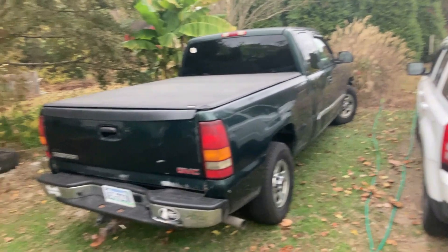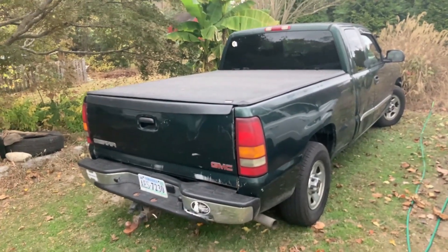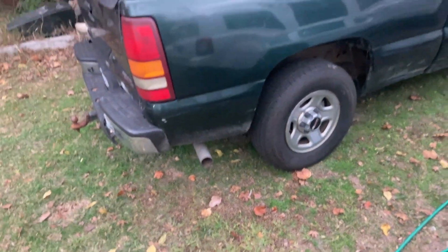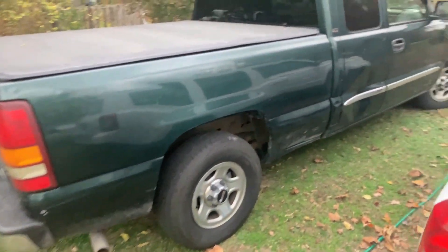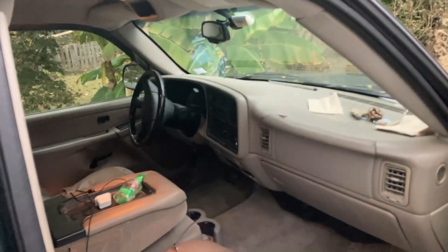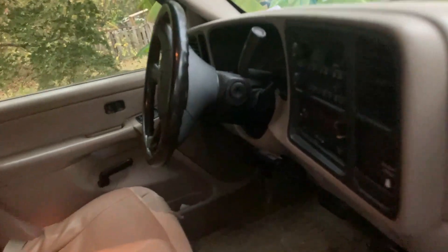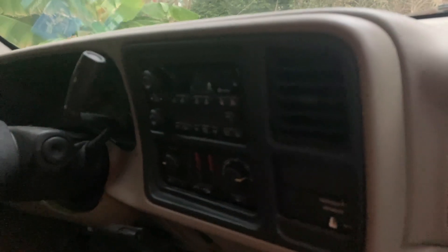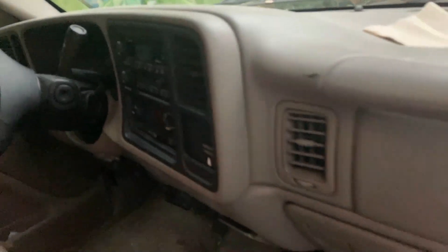Over here we got the GMC truck. One of my first episodes and one of the best performing early episodes was me putting the shocks on this. It's got the GM thing where the blower only works on four and five, so I'm gonna be fixing that here in the future.